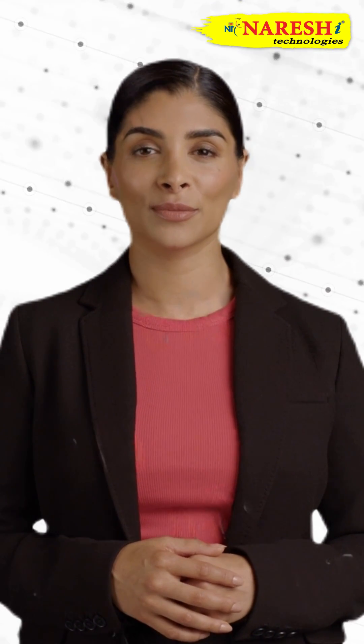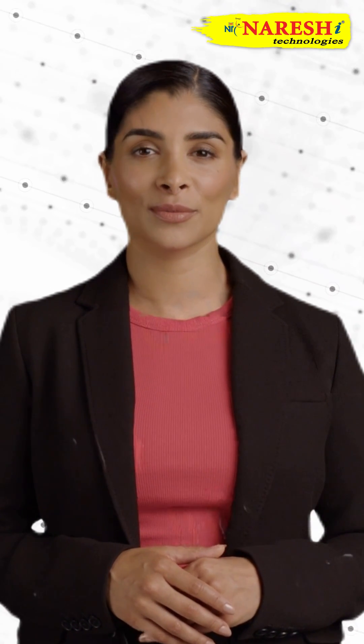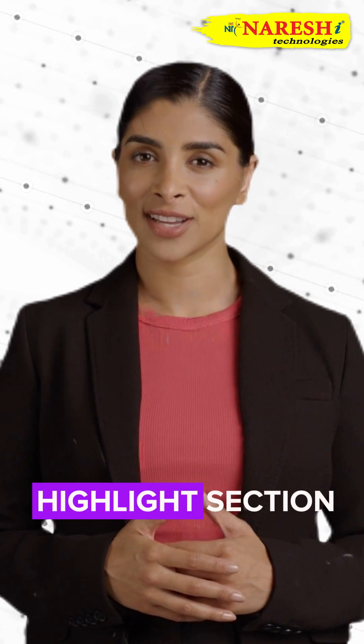So what are you waiting for? Go register now. The link is available in our bio and highlights section.